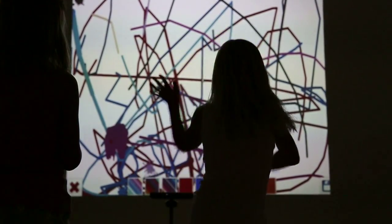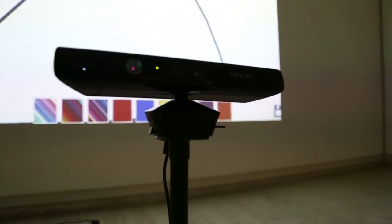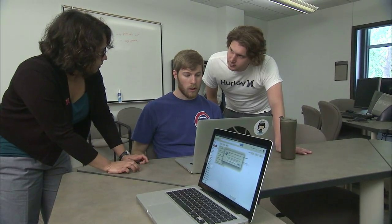Gestures create works of art using software developed at the University of Nebraska-Lincoln. UNL computer scientist Anita Sarma led student teams in developing the project.